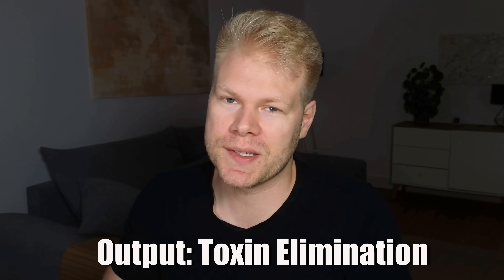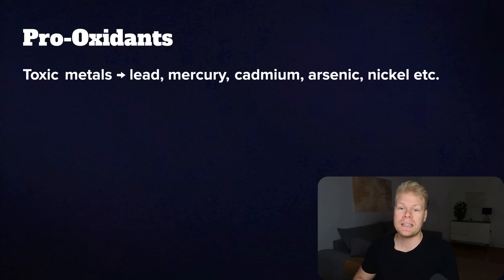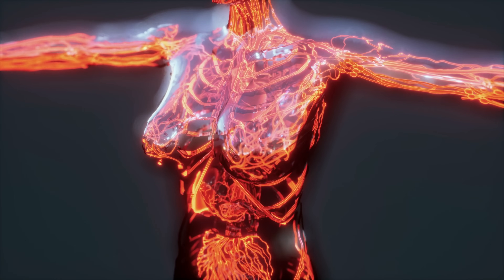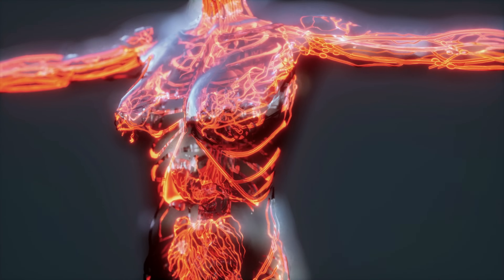Now let's look at the output side — getting out what shouldn't be there and what's causing oxidative stress. Things that need to come out include toxic metals, excess hormones especially estrogen, and environmental chemicals like pesticides, plastics, or solvents. All of these can build up in your system and keep your antioxidant defenses working overtime just to stay ahead of the damage. That's why simply taking more antioxidants usually isn't enough — you have to actually move these compounds out of your system to get better.